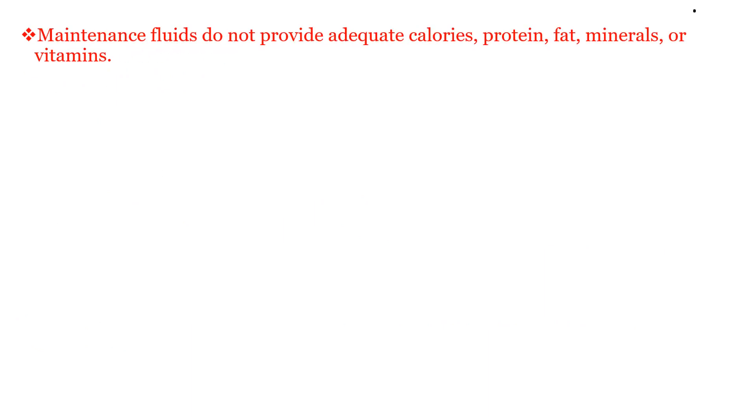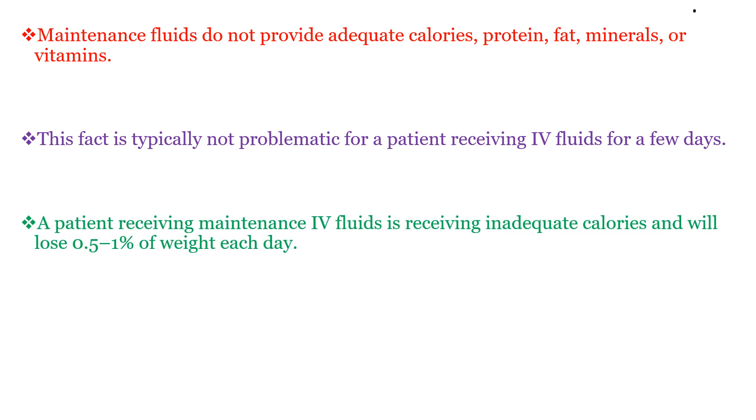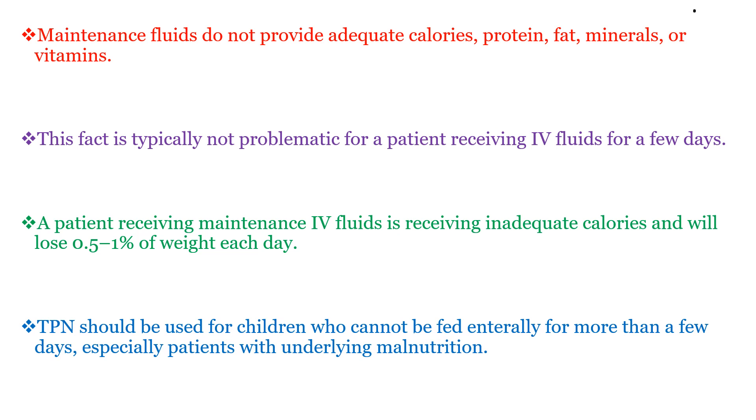Maintenance fluids do not provide adequate calories, protein, fat, minerals, or vitamins. This is typically not problematic for a patient receiving IV fluids for a few days. A patient receiving maintenance IV fluids will lose 0.5 to 1% of weight each day. TPN should be used for children who cannot feed entirely for more than a few days, especially patients with underlying malnutrition.